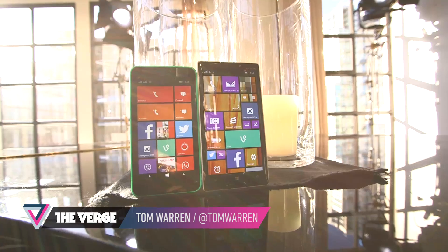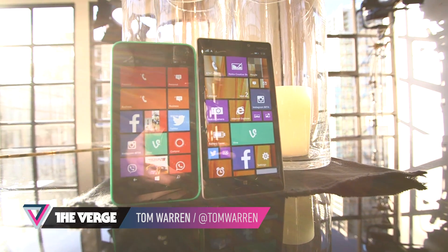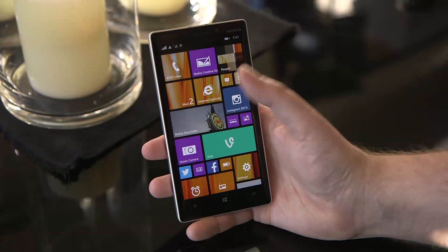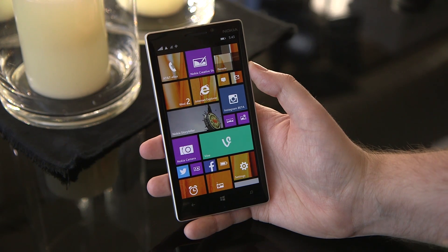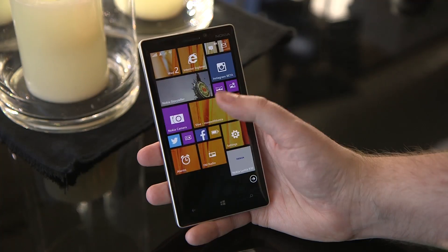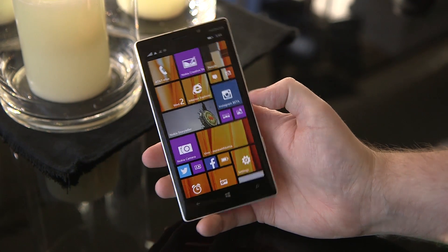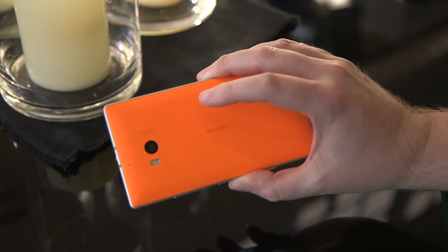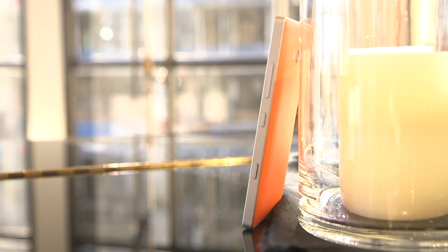Hey, this is Tom Warren with The Verge and we're looking at Nokia's new Windows Phone 8.1 devices. The first one is the Lumia 930, and it looks kind of like the Lumia Icon on Verizon — same 5-inch 1080p display. At the rear of the device you've got a lot of color; this is an orange model and there are also other colors including green.